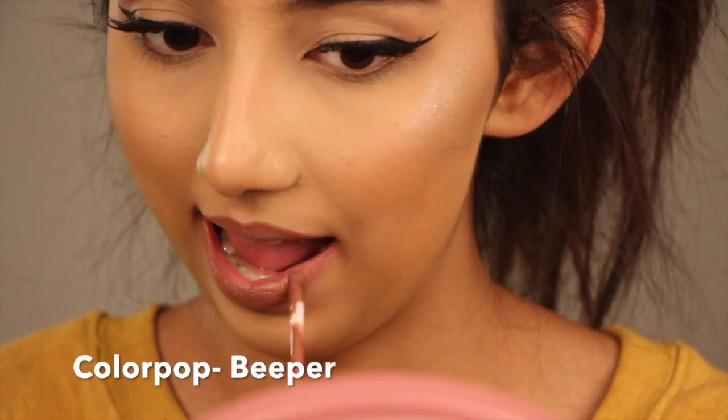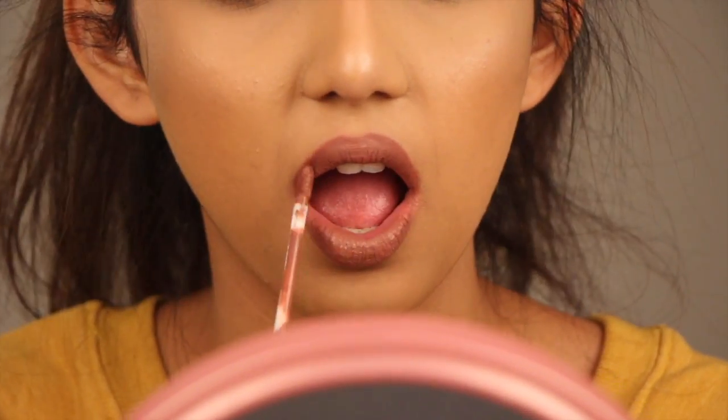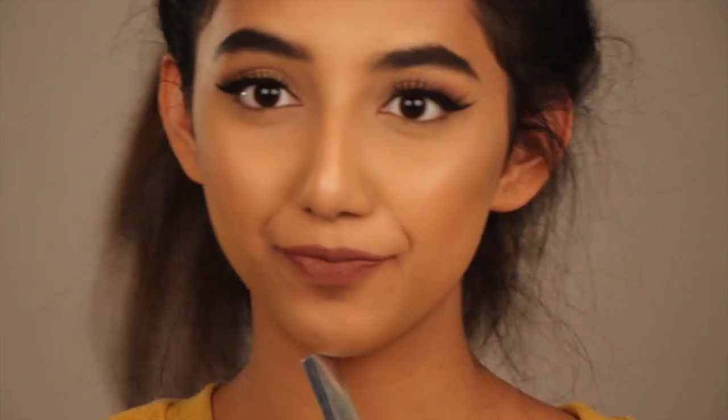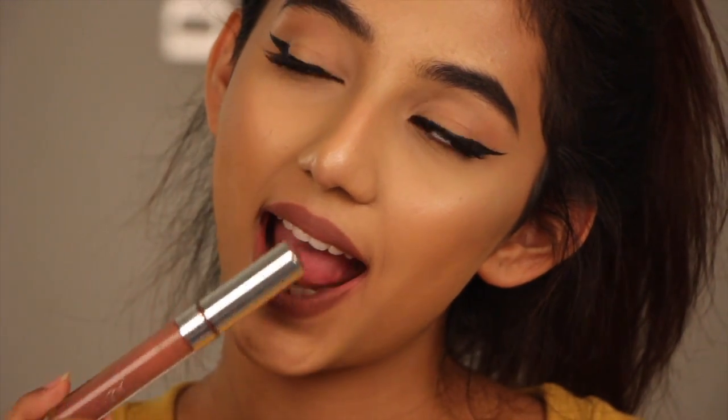The next one is Beeper by ColourPop. This is said to be a dupe for Dolce by Kylie Cosmetics — but we shall see. Beeper by ColourPop is definitely on the cool tone side, but I really love this color.